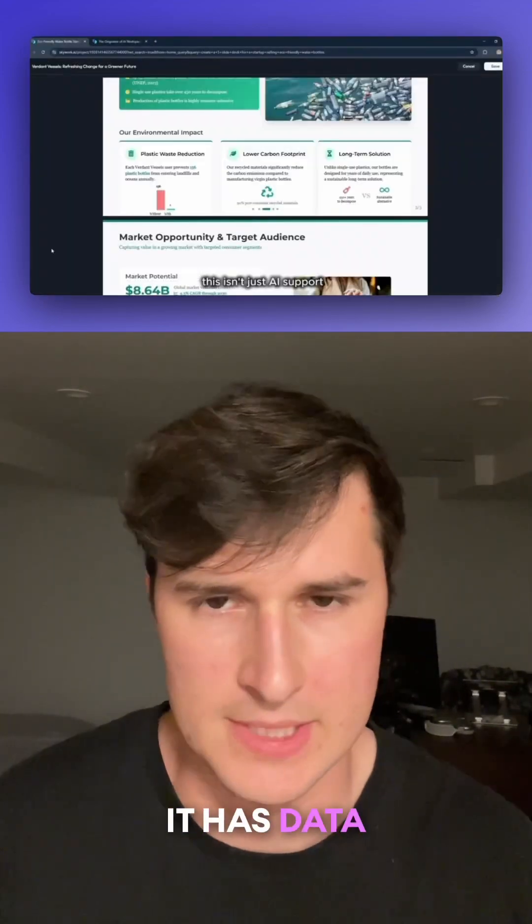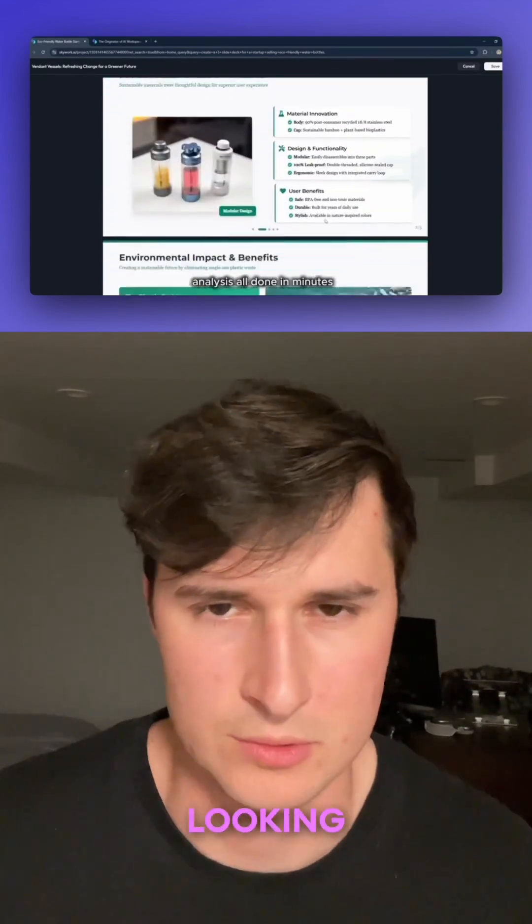this slide deck looks really good. It has data, visuals — everything looks very professional.